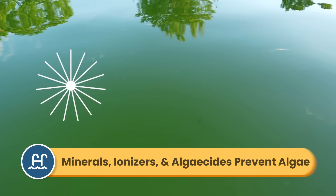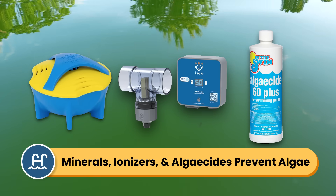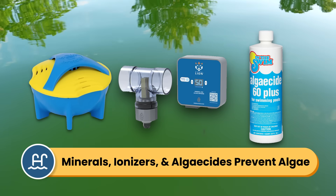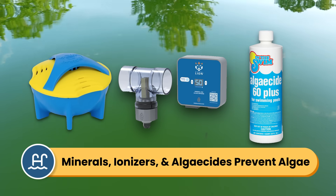Extra algae prevention with minerals, ionizers, and algaecides help stop algae before it starts. So let's go through each of these algae-fighting options and how they work.